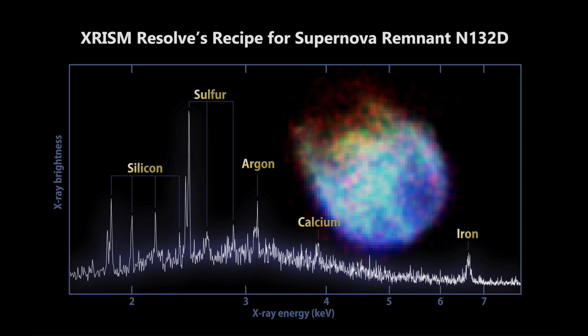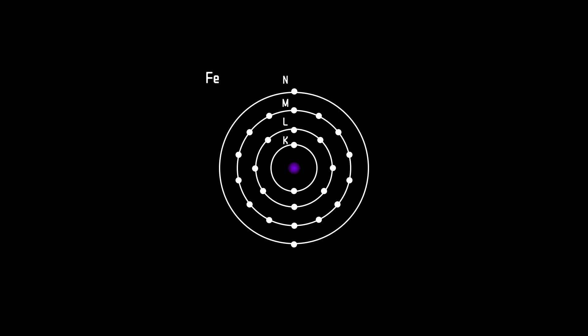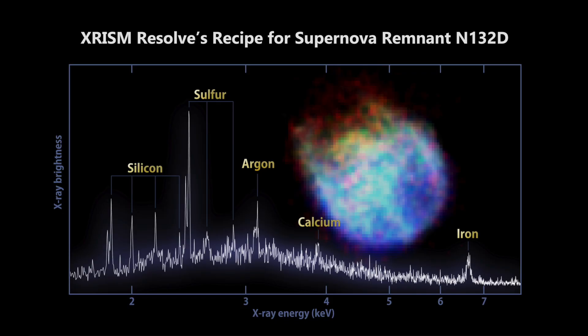Different elements emit X-rays at characteristic energies when heated to high temperatures. For example, iron emits at 6.4 kiloelectron volts. This is the broad iron K-line, and it occurs because atoms have electrons arranged in shells. The closest shell to the nucleus is the K-shell, followed by L, M, N and so on. When excited, the atom — in our case iron — can eject an electron in the K-shell, causing an electron in the higher L-shell to drop down and fill its place. The energy difference between the L and K-shells is 6.4 keV. That's the peak we see here.